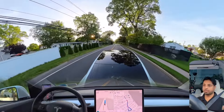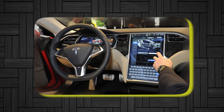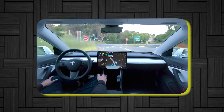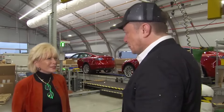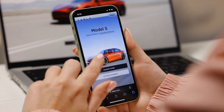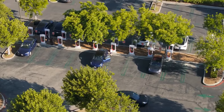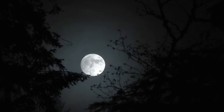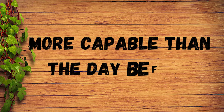One of Tesla's biggest advantages is its ability to continuously improve through over-the-air updates. Unlike traditional automakers, Tesla's vehicles receive regular software updates that enhance performance and introduce new features, ensuring they are always at the cutting edge of technology. These updates are akin to those on your smartphone — seamlessly downloaded and installed while the car is parked, often overnight, so Tesla owners wake up to a car that's smarter and more capable than the day before.